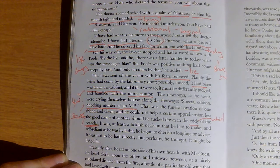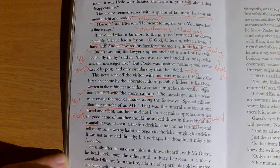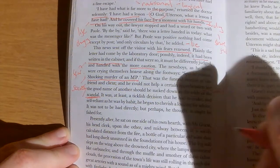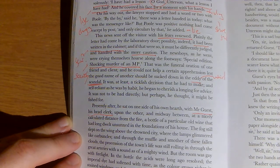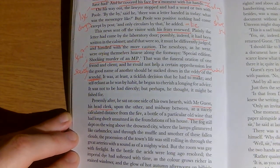It was at least a ticklish decision that he had to make, and self-reliant as he was by habit, he began to cherish a longing for advice. Presently after, he sat on one side of his own hearth with Mr Guest — a new character, a one-chapter wonder, his head clerk who works in legal affairs. Midway between them, at a nicely calculated distance from the fire, a bottle of a particular old wine that had long dwelt unsunned in the foundations of his house.